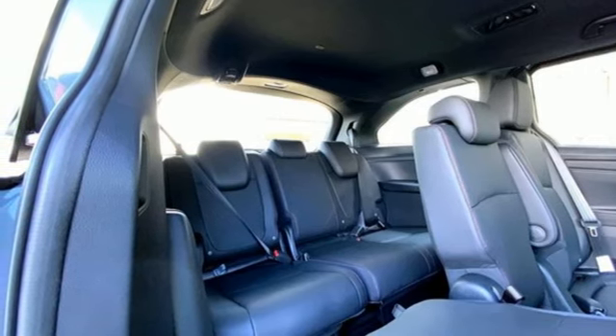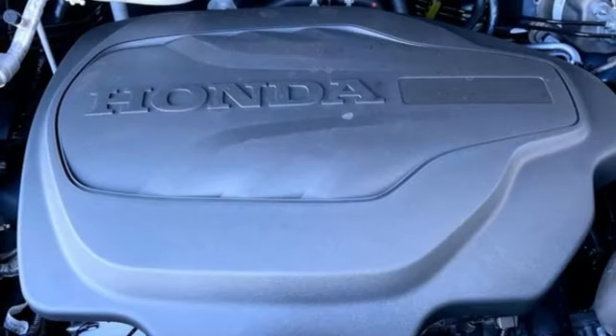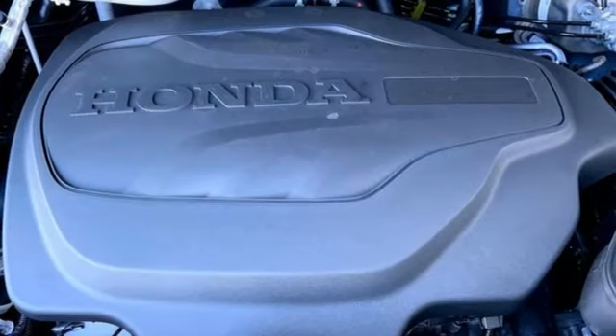V6 engine, express open and closed sliding and tilting sunroof, configurable instrument gauges, and automatic transmission.